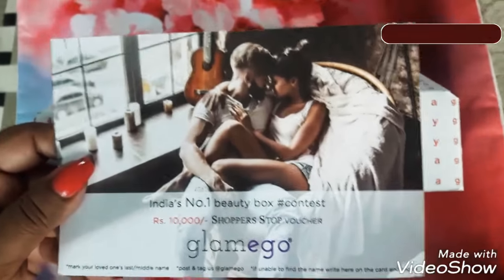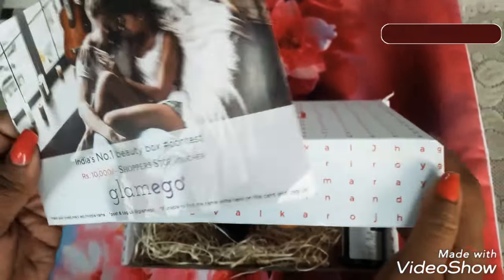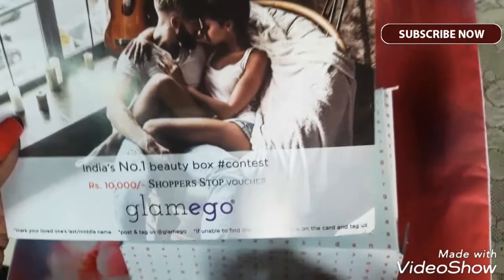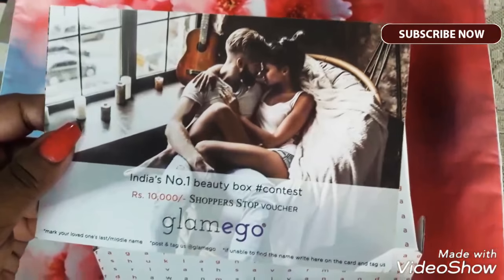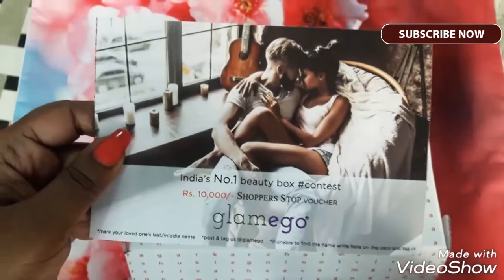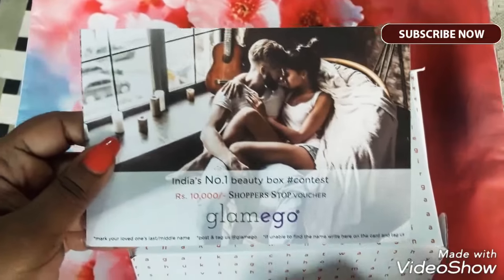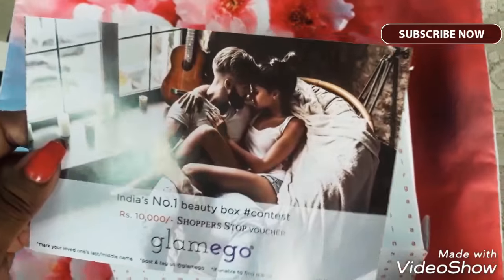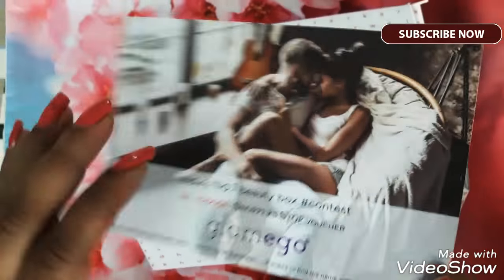So first it says mark your loved one's last or middle name. As you can see outside the box, there are lots of letters written — you have to mark the last or middle name here on the box. Second step is post and tag us at Glammy Go. Third step is if unable to find the name, write it right here on the card and tag us. So if you cannot find your loved one's name on the box, you can write the name and then tag Glammy Go to get the chance to win this 10,000 rupees contest from Shopper's Stop.